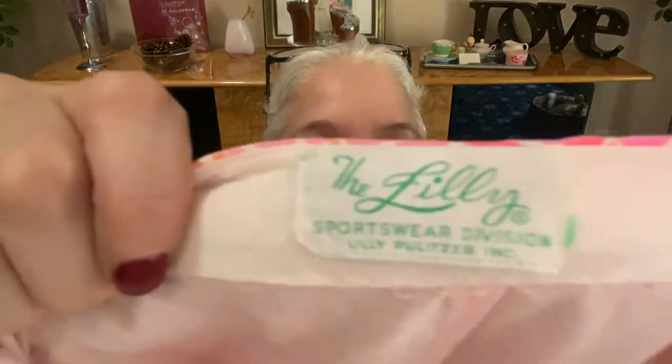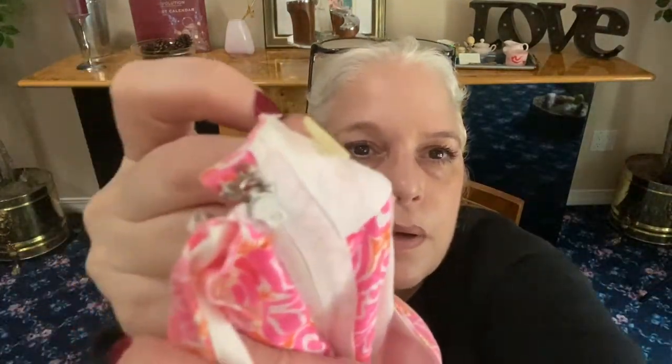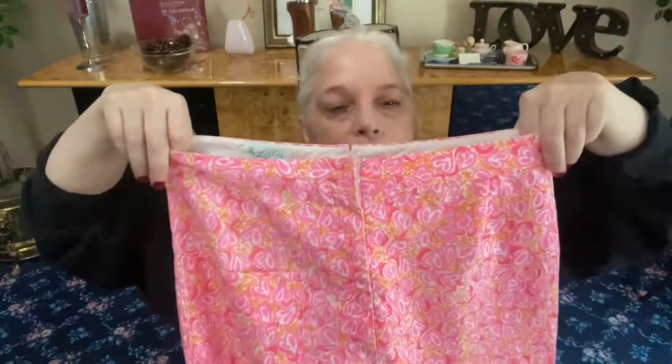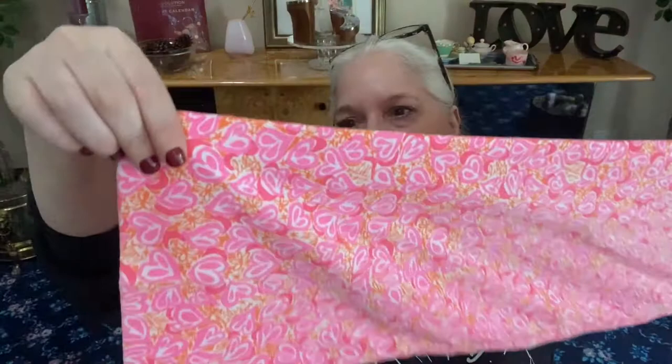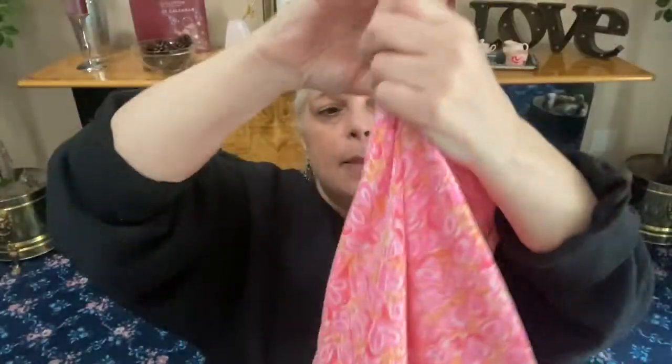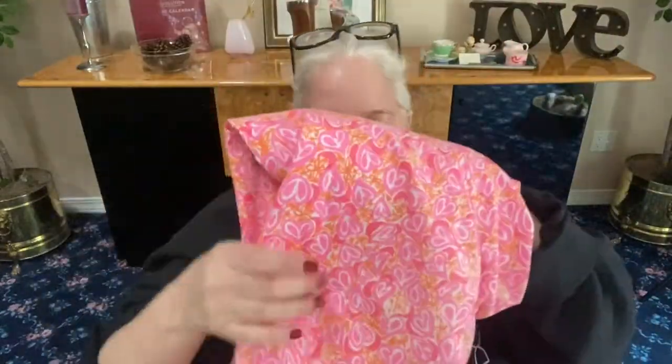This is really vintage — I've never seen this white tag before. It says 'The Lily, Sportswear Division, Lily Pulitzer Inc.' in green and white. Have any of you ever seen this tag? To get into these pants you need a zipper, eye hooks, and a button. They're like heart designs in pink, orange, and white — long pants with a slight flare. There's room to let the hem down if needed; they haven't been hemmed. There's a nice little design pocket in the front.